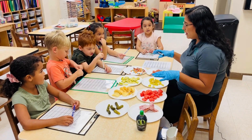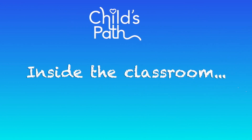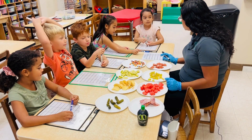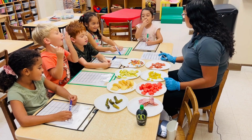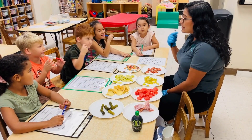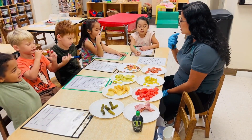Today we're going to start with a little taste test. What do our five senses help us do? I smell! They help us smell. They help us see. We're going to taste it. That's also one of our other senses.